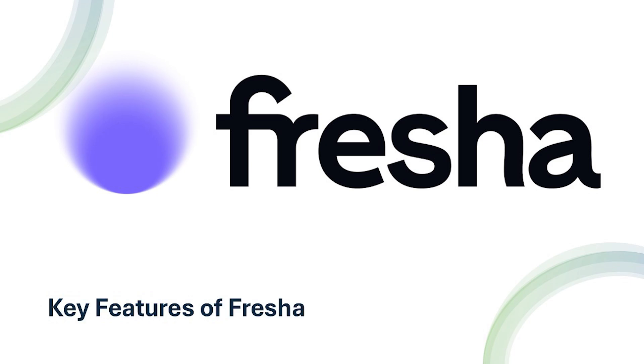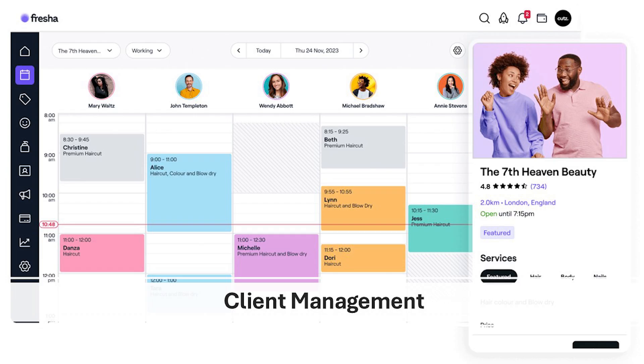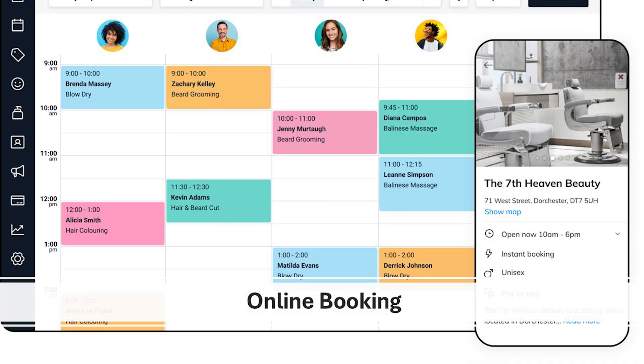So what does Fresha bring to the table? Here are some of its standout features. Fresha's calendar view makes it easy to schedule, reschedule, and manage appointments — you can even drag and drop bookings to make changes on the fly, keeping your business running smoothly even during busy hours. You can keep track of customer details, preferences, and appointment history all in one place, perfect for creating a personalized client experience. You can also embed Fresha's booking widget on your website or social media pages, allowing clients to schedule appointments 24/7, eliminating back-and-forth communication.